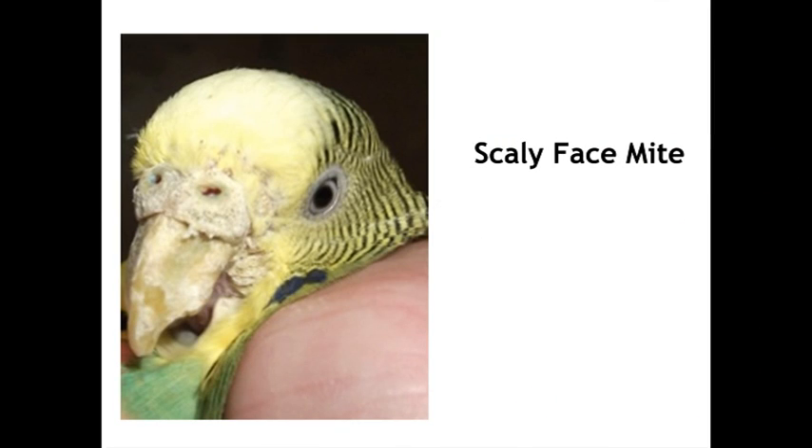On the other hand, we've got scaly face mite — this is the one we're talking about today. Different syndrome altogether. Notice that we've got a lot of soft, scurfy-looking stuff around the cere, running down the beak, around the edges of the mouth.